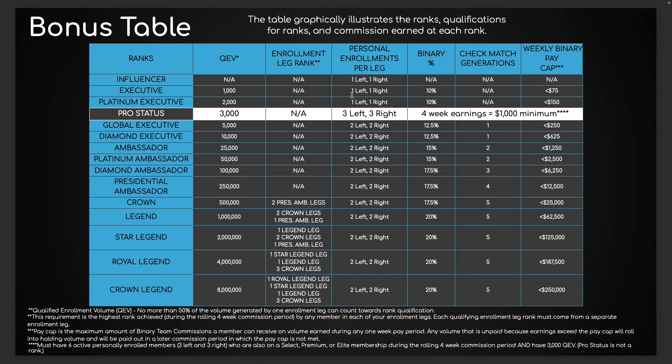You need to have sponsored at least six customers and they have to be on the Select membership or higher — meaning the $175 a month subscription — and you have to have at least 3,000 points in qualified enrollment volume. The only rule is no more than 50% of the volume generated by one enrollment leg can count towards qualification. That means I can't just sponsor one person who takes off in the business and hit pro status. You're already going to have six enrollment lines because you have three active members on your left and three on your right.